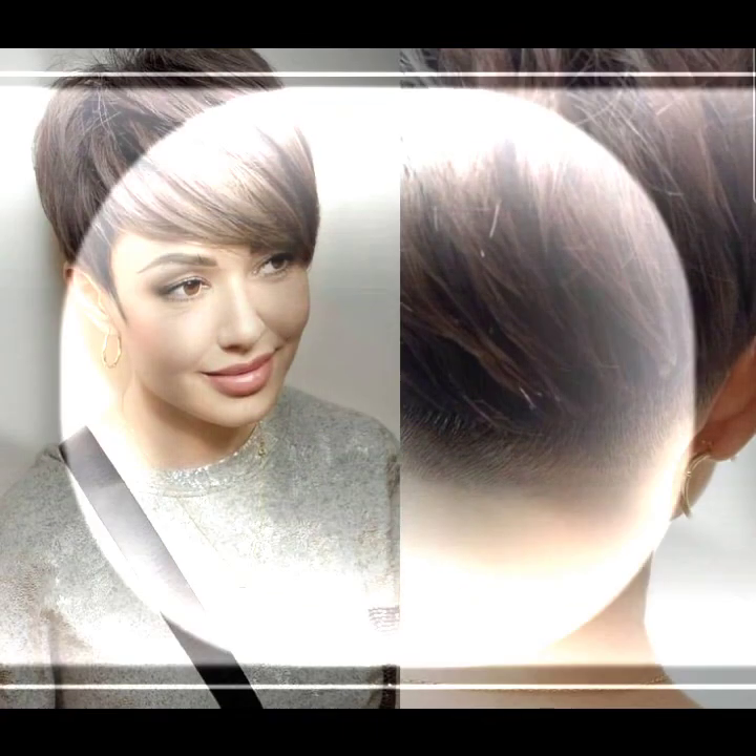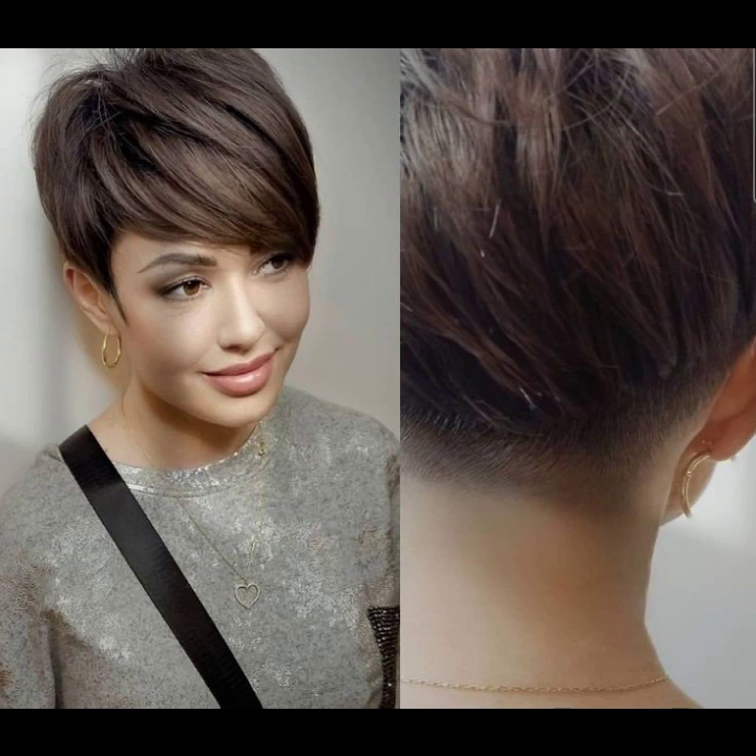And so beautiful stylish ideas of hair dye: blonde color, burgundy color, black color, brown color, light brown, dark brown, ash color, gray color.